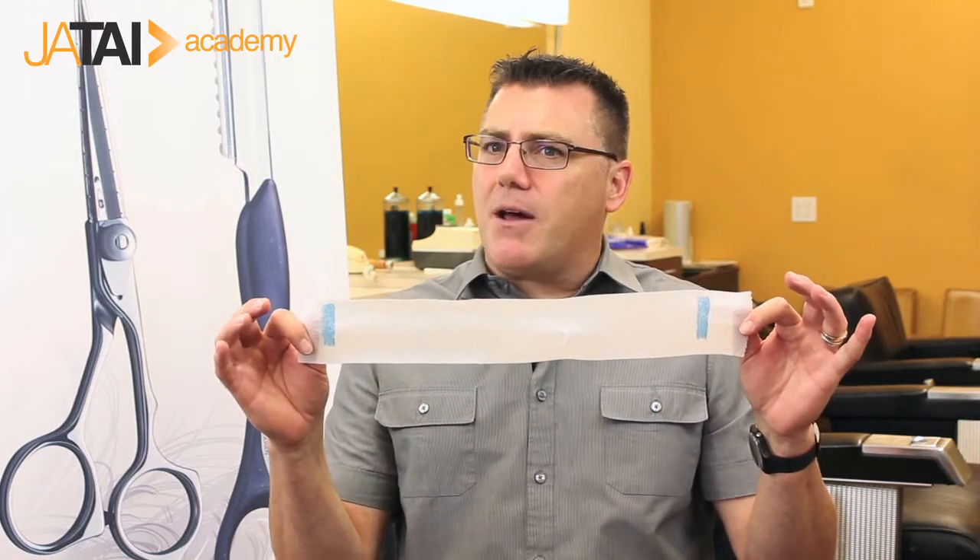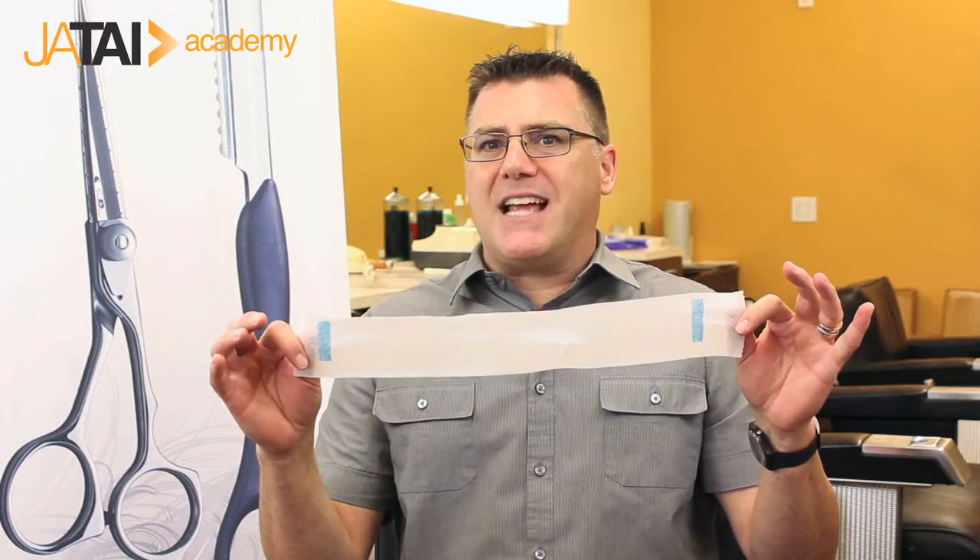I think you'd probably expect me to talk about neck strips because neck strips are about sanitation. You put a neck strip on a client before you put a cape on a client. It's the law. Now, there is a loophole in the law that allows us not to use a neck strip.